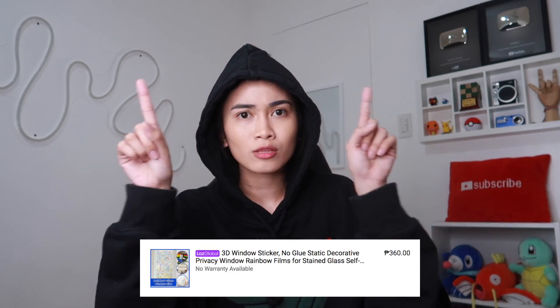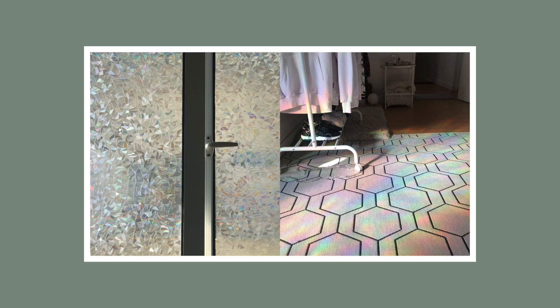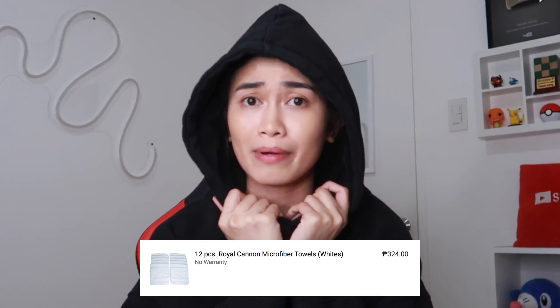Bumili ako ng Window Film Prism. Super mura at maganda yung product. Pag dinikit mo siya sa bintana tapos nasinagan ng araw, nagkakaroon ng prism. Nalagay ko yung picture sa screen kung ano yung tura niya. Ito nabili ko na 360 pesos, dalawang bintana na yung nalagyan ko. Home decor diba? Bakit basahan pinapakita mo?